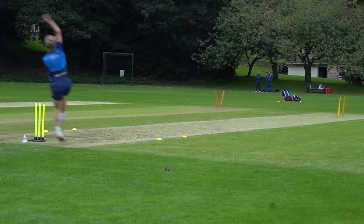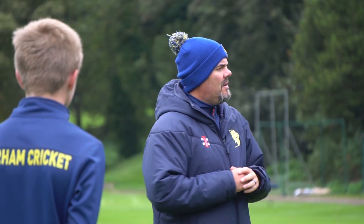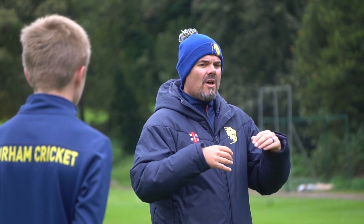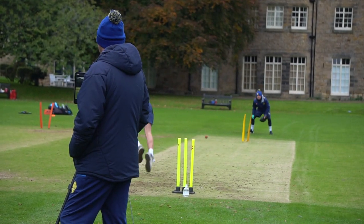The objective for today is to profile all of the quick bowlers through all the age groups — we've got the under-12s all the way through to the academy lads coming in today in four different groups: a foundation group, two intermediate groups, and an elite group. The objective is to gather information on these lads based around their own individual actions. We've got the setup you can see behind us here — the iPad and the speed gun all linked in together.